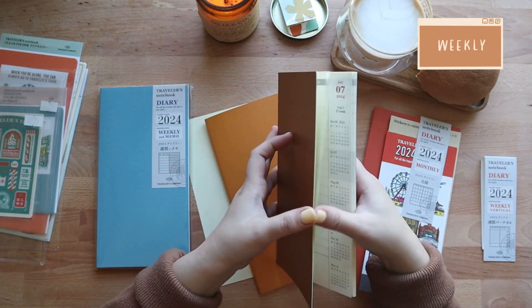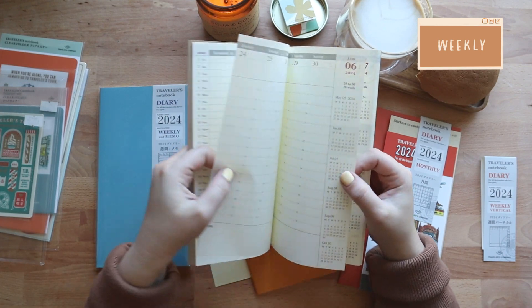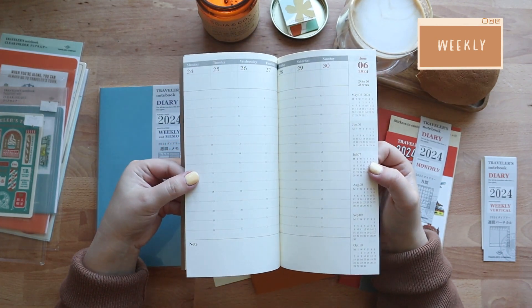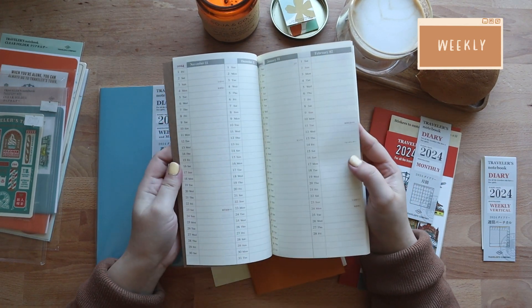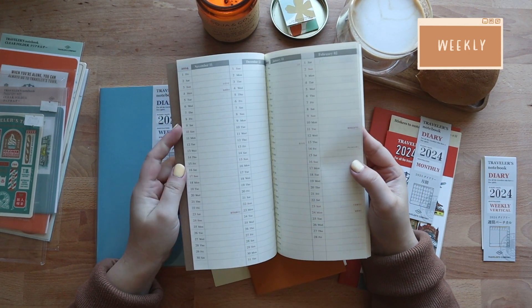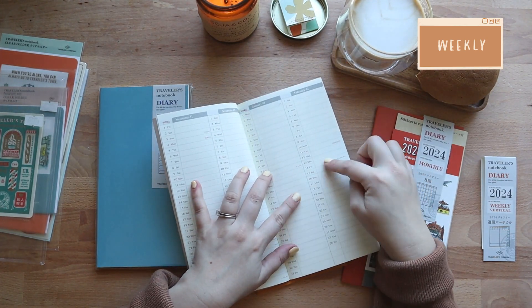I personally haven't used the weekly vertical refill because I generally work the same hours daily and there's just not a lot of things to write about in this format for me. The second refill starts on the last week of June and has the first two months of the following year on the year-at-a-glance spread.